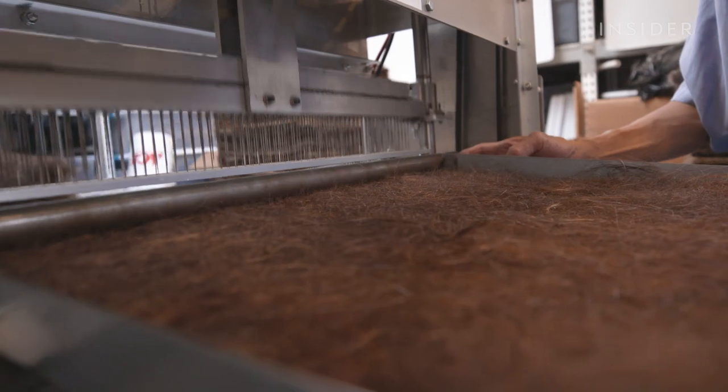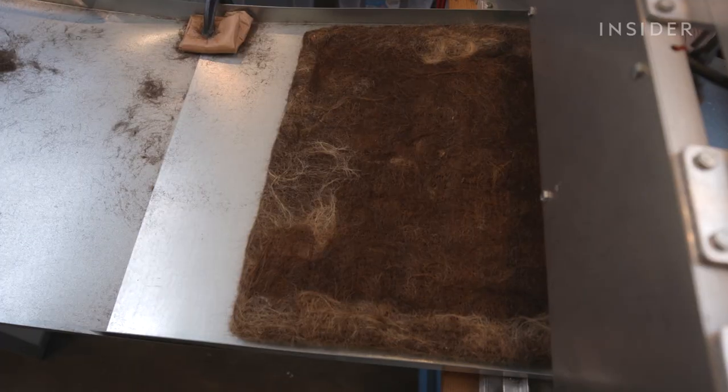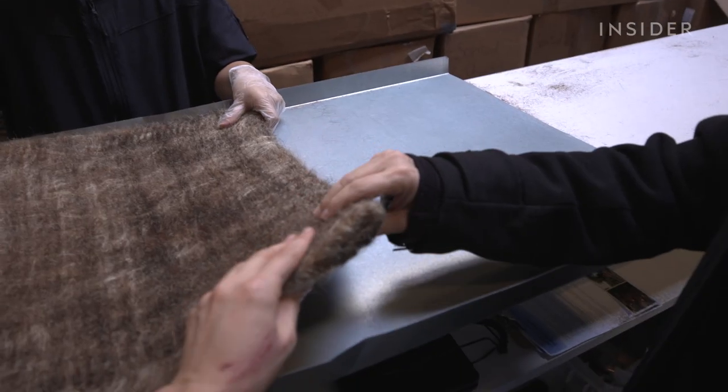Then these machines tighten the fibers. The final product looks and feels like a doormat. Feel how sturdy that is — it's really sturdy.